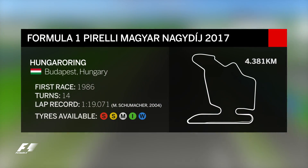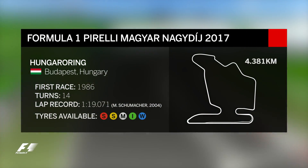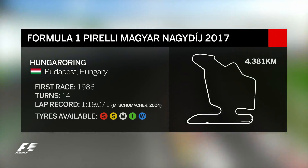The tight and twisty Hungaroring is set in a natural amphitheatre and is one of the narrowest circuits of the season.